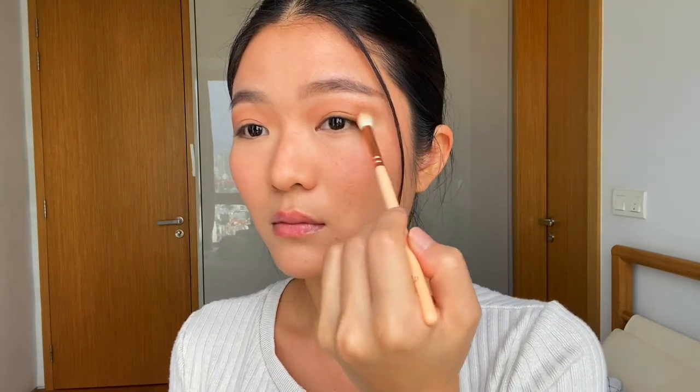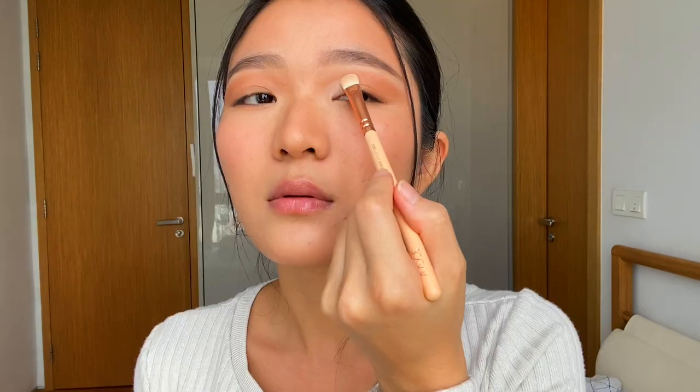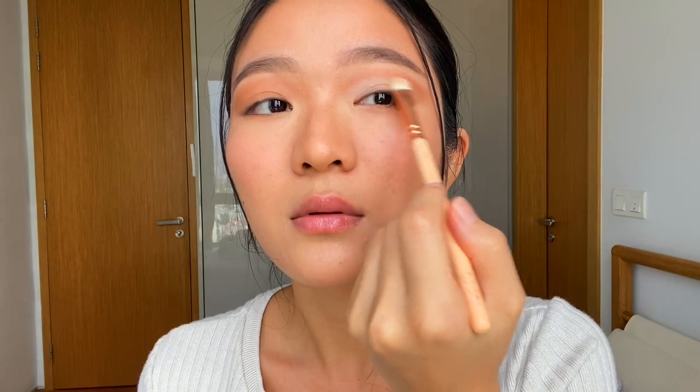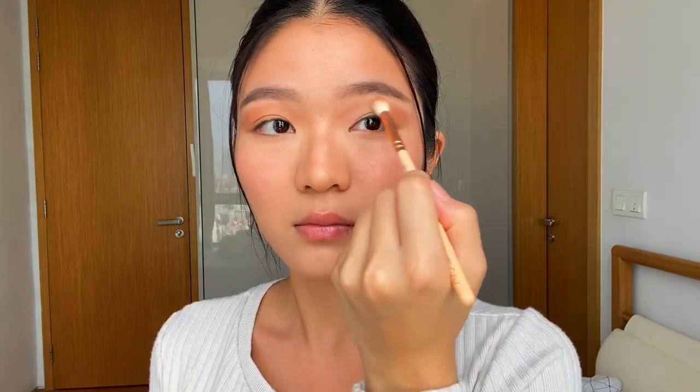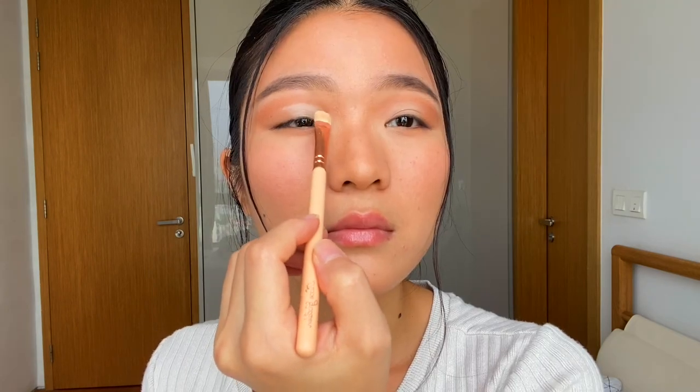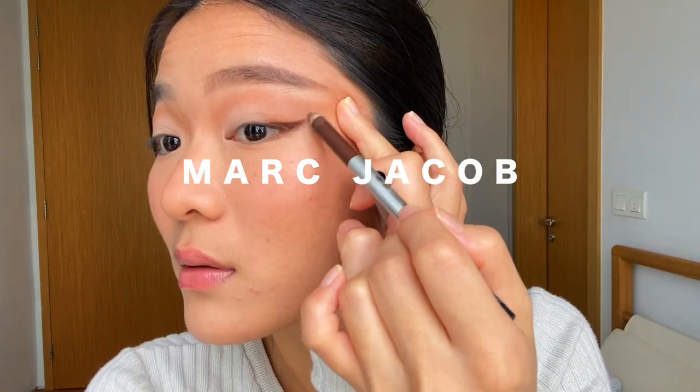Going into a darker brown shade and applying it the same way to build more depth, focusing more on the outer corner and lower lash line. Then using a nude shade with a smaller flat brush on the inner corner to the middle of my eyes to get a soft cut crease, and using my fluffy brush to blend everything out.